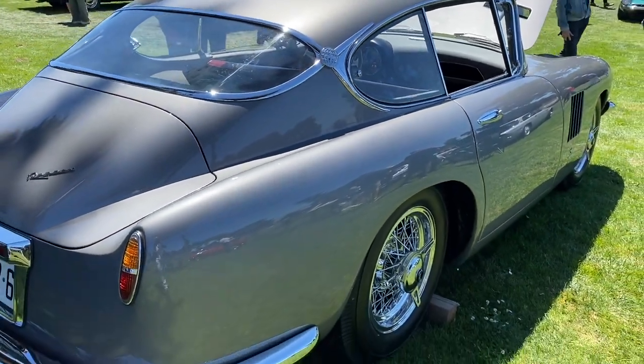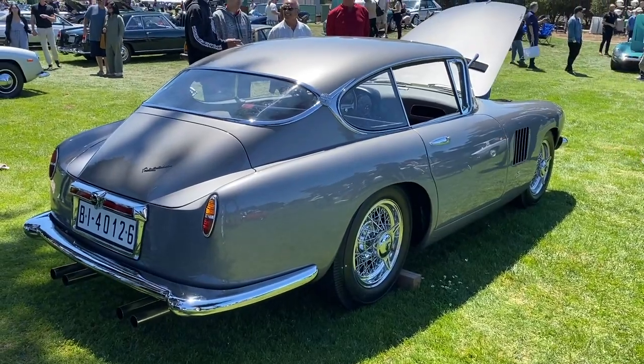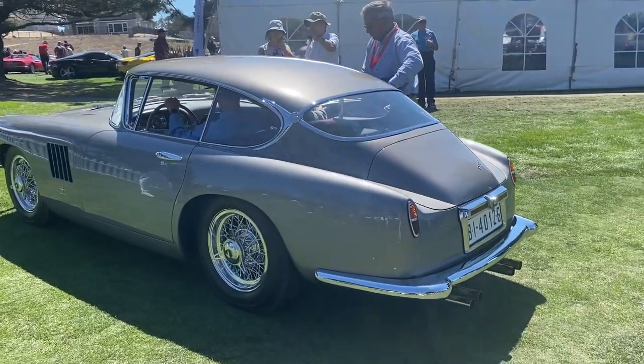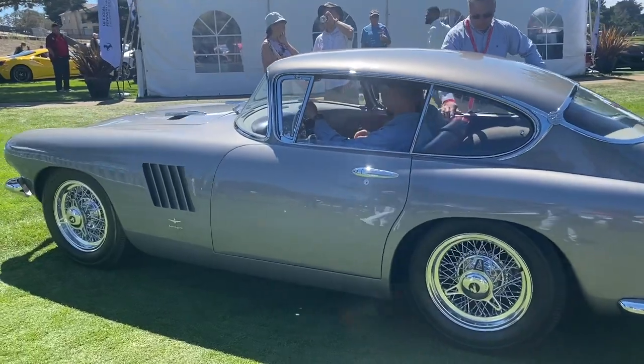These were exceedingly expensive when they were new — very, very expensive, very stylish cars. It's very rare to see one. I read that most of the cars that were made actually still exist, but it's still an unusual sight.